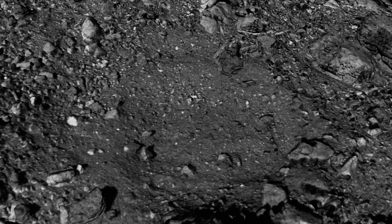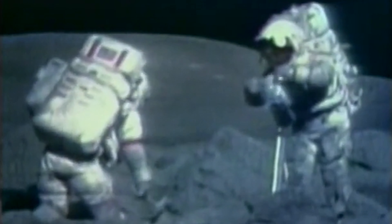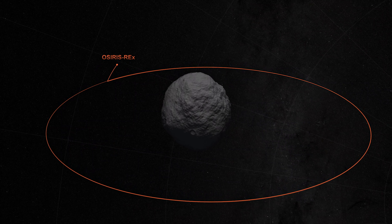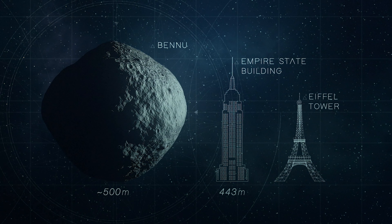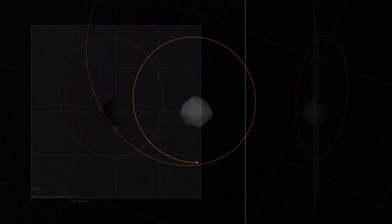This is the first asteroid sample return mission for NASA, and it could be the largest return from space since the Apollo astronauts brought moon samples back to Earth. While getting set to grab a sample, OSIRIS-REx has set not one but two Guinness World Records — first for the smallest ever body orbited, and second for the closest orbit of a spacecraft.